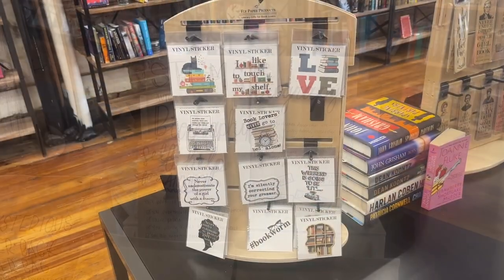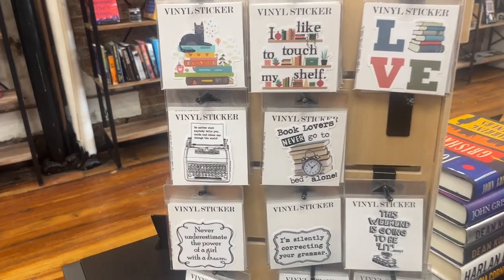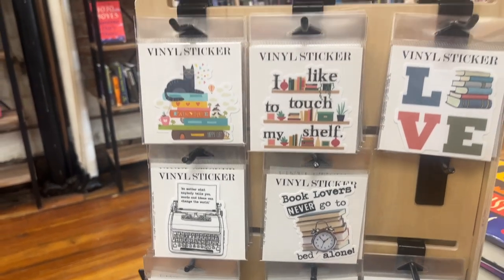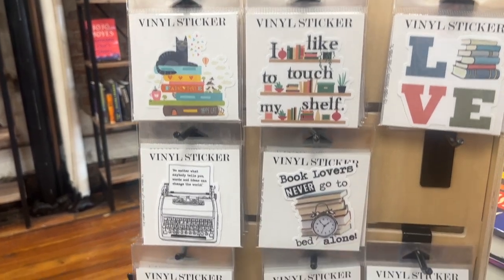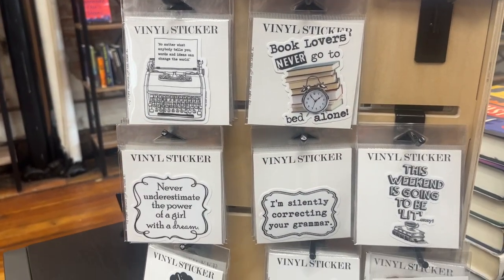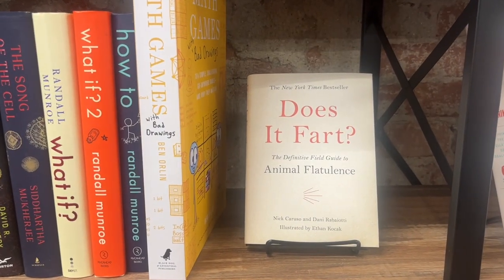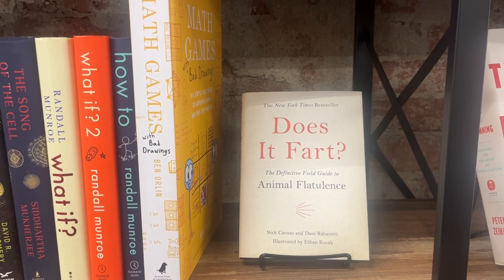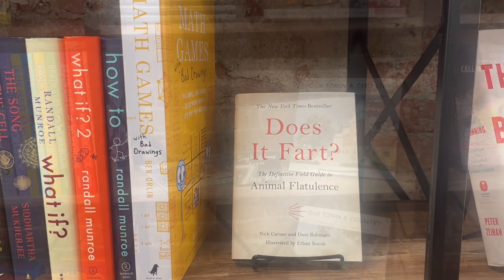I love vinyl stickers — I have them all over my luggage and all over my computer — and I think a couple of these are really funny. "Book lovers never go to bed alone." "I like to touch my shelf" — that could have been a better name for the channel. And then "I'm silently correcting your grammar" — love that too. One I haven't seen before: "Does it fart? The Definitive Guide to Animal Flatulence." Not every bookstore has this one. I'm curious and may have to check it out.